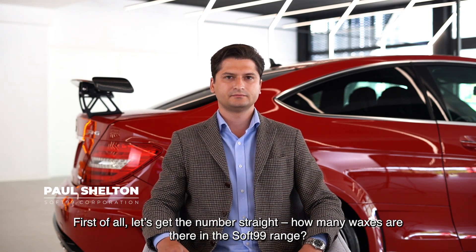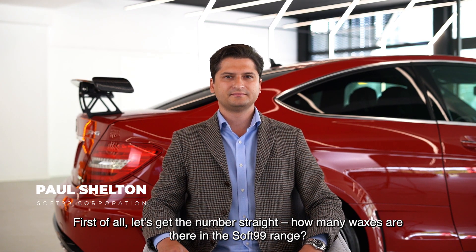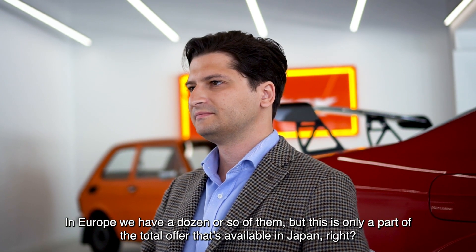First of all, let's get the numbers straight — how many waxes are there in the Soft 99 range in Europe? We have a dozen or so of them, but this is only a part of the total offer that's available in Japan.